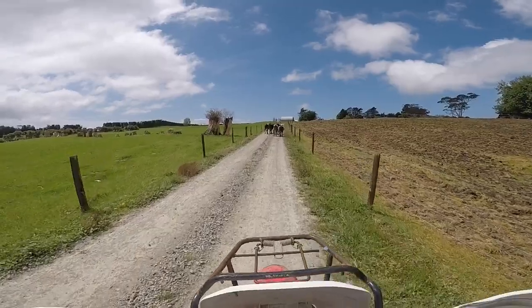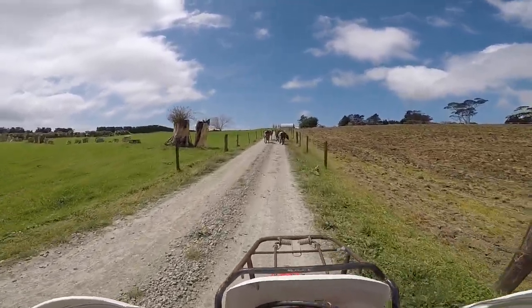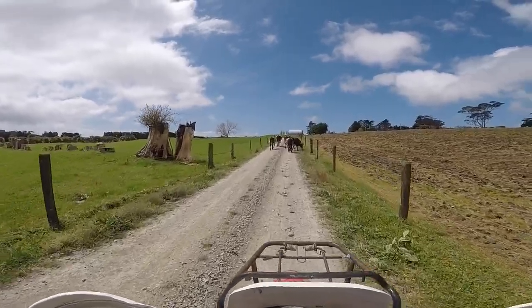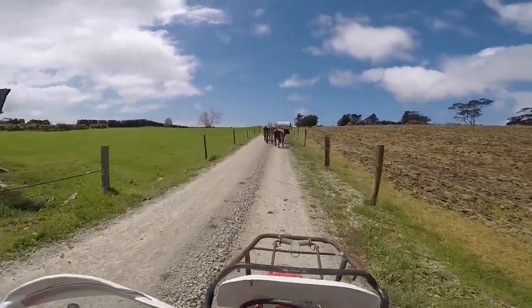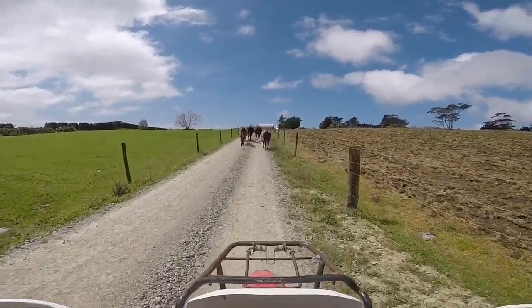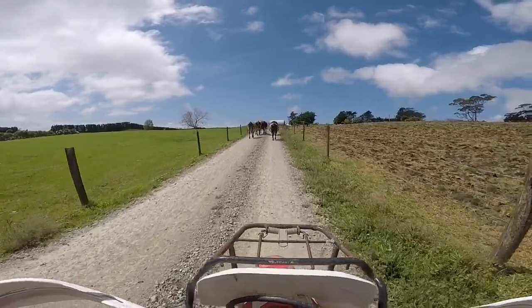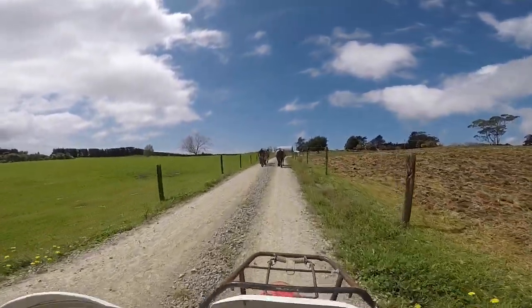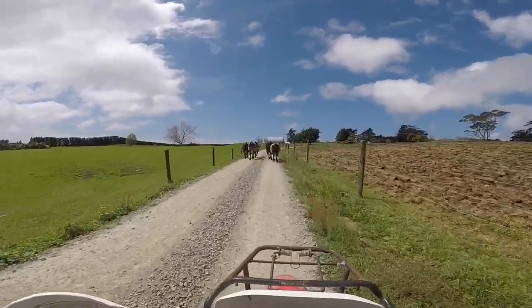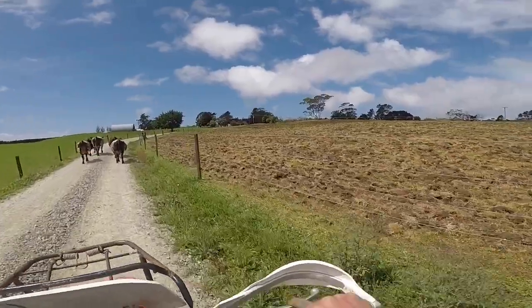This afternoon we've got the yearling bulls going to the runoff. We've got four bulls, one steer here — three going to one place and one going to another. We've got a handful of heifers just on the little lifestyle block. You can see we've been working up the paddock for the turnips, getting rid of the effluent on the paddock.